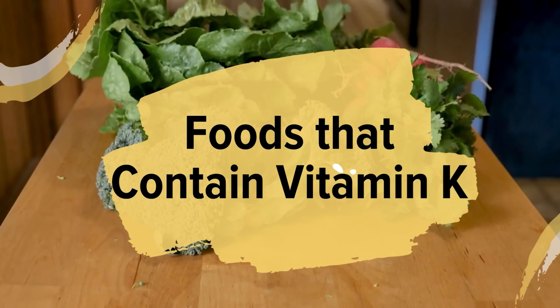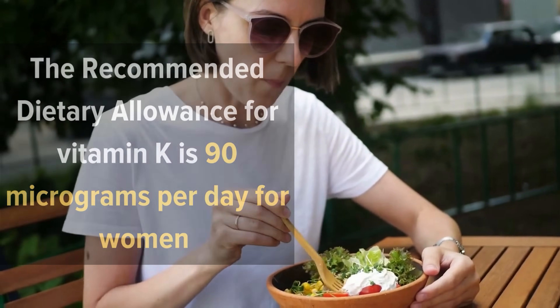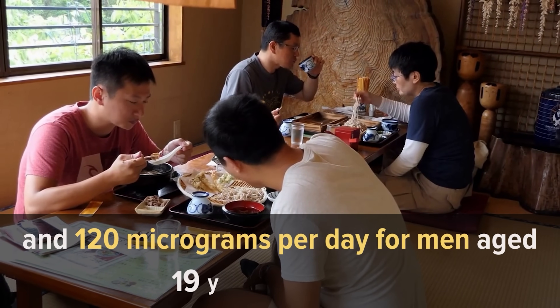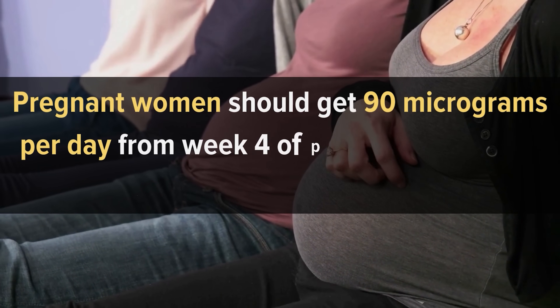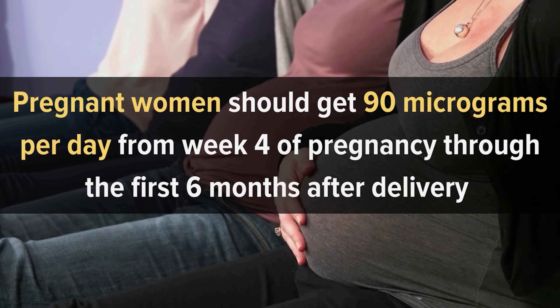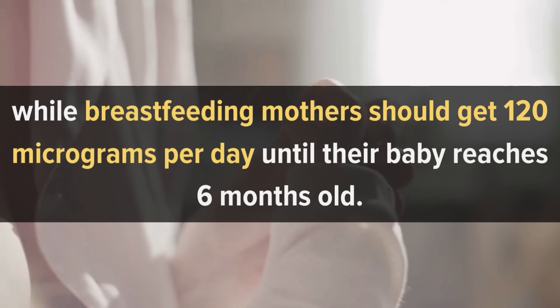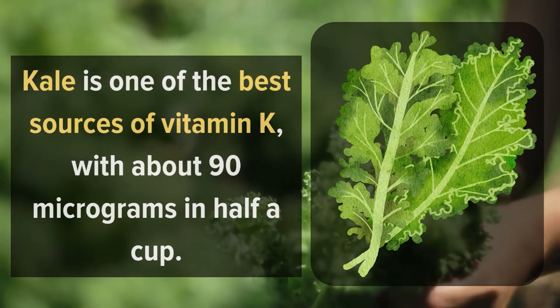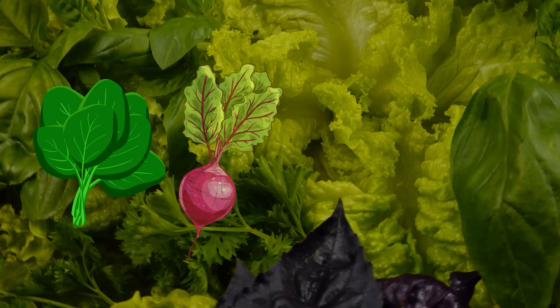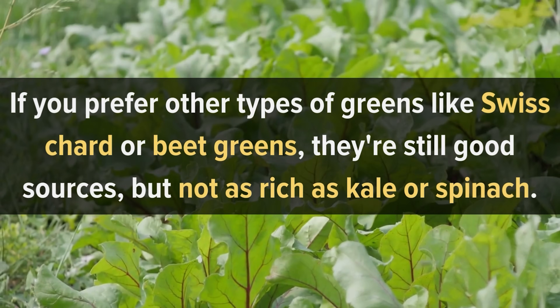Foods that contain vitamin K: The recommended dietary allowance for vitamin K is 90 micrograms per day for women and 120 micrograms per day for men aged 19 years or older. Pregnant women should get 90 micrograms per day from week 4 of pregnancy through the first six months after delivery, while breastfeeding mothers should get 120 micrograms per day until their baby reaches six months old. Kale is one of the best sources of vitamin K, with about 90 micrograms in half a cup. Other good sources include spinach, turnip greens, cabbage, and collard greens. Swiss chard and beet greens are still good sources, but not as rich as kale or spinach.